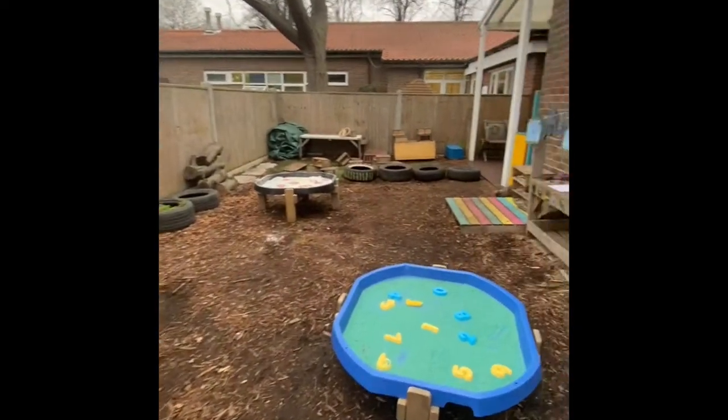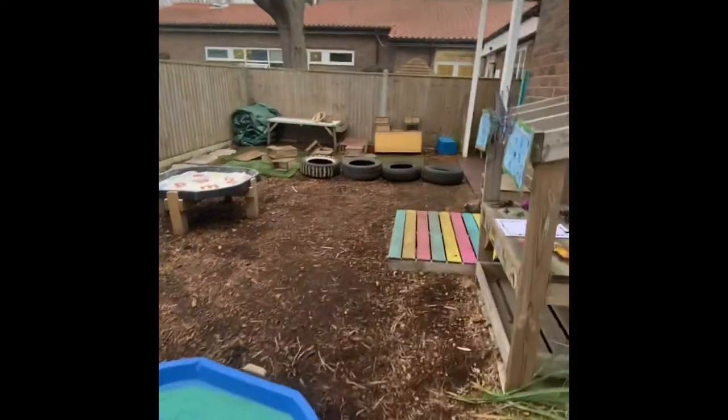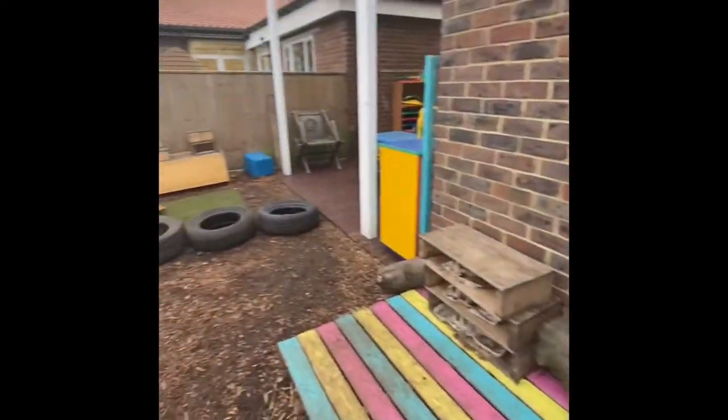We use our outside area every day, whatever the weather. The mud kitchen is much more fun after it's been raining a while.